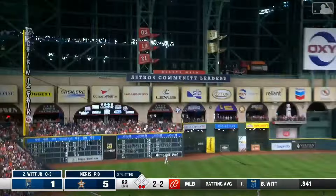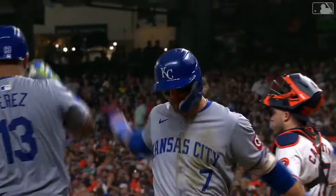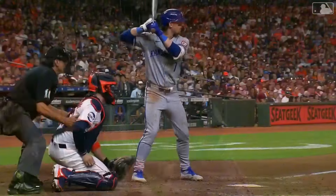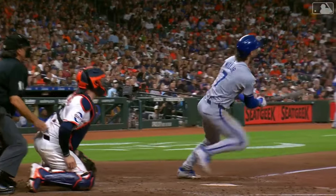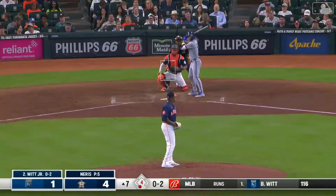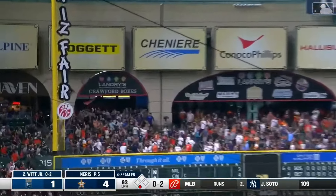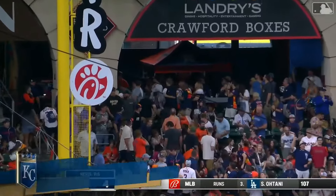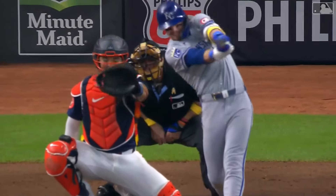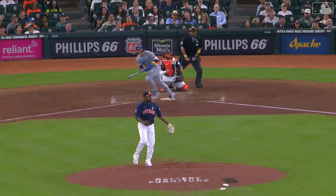There you go — he drives it deep to left toward the Crawford Boxes and gone! Oh, somebody call NASA — he just sent that ball to orbit. That split finger, he got up underneath it — that was a Texas-sized home run and the Royals are now within three. That gives him 29. Oh and two — rip to left, it's high enough, it's deep enough, and it's gone! Bobby Witt Jr.'s 30th home run of the season is a missile to the Crawford Boxes. It was a 380-foot frozen rope — you can't sneak a piece of cheese by Junior.